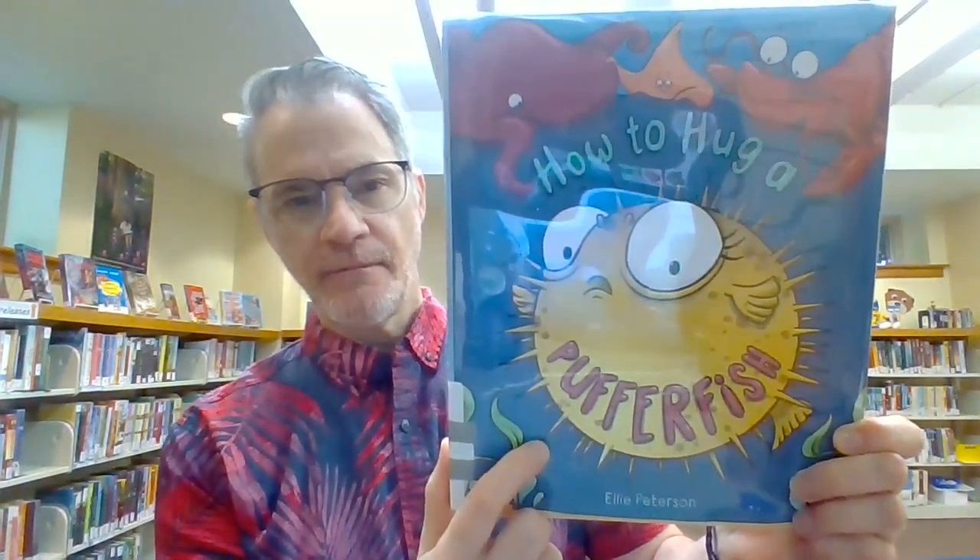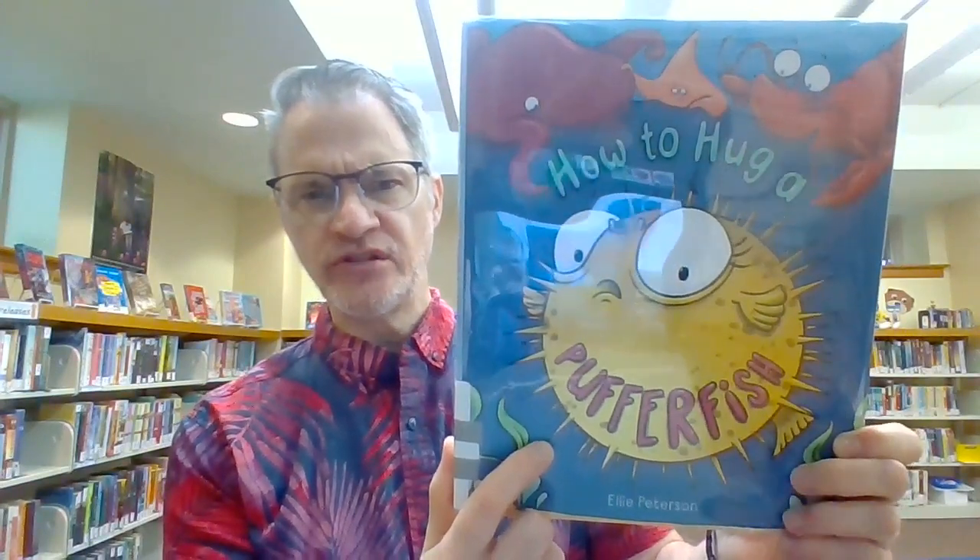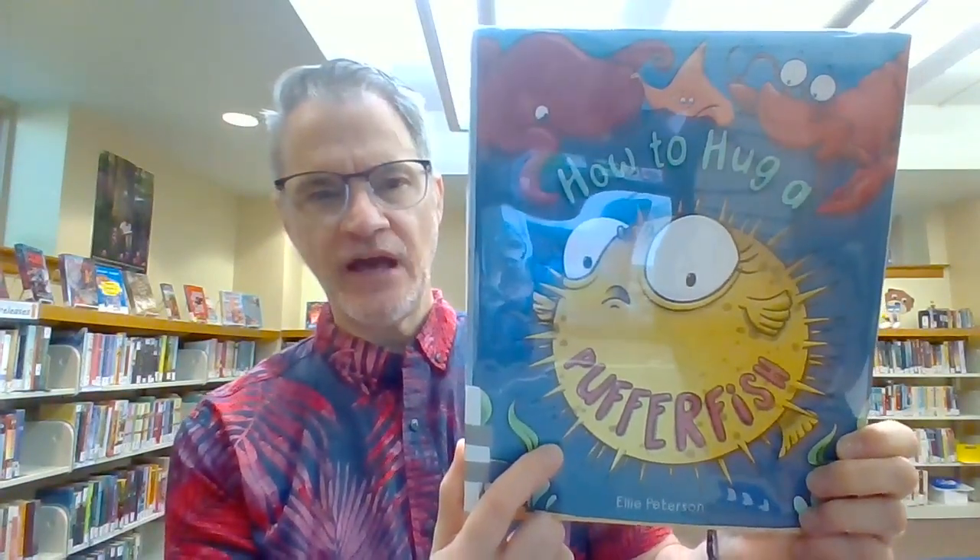Look, what does he have? He has little spikes. Do you think those would be good to touch? Probably not. Let's read How to Hug a Pufferfish by Ellie Peterson.